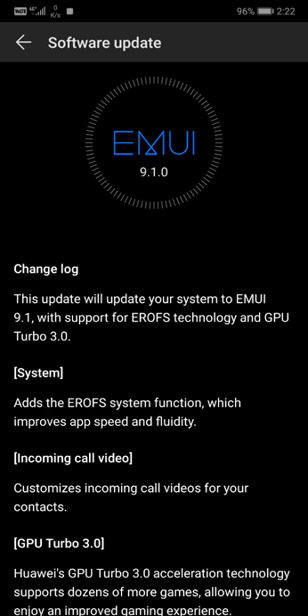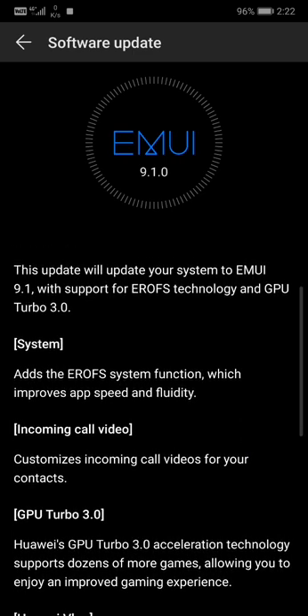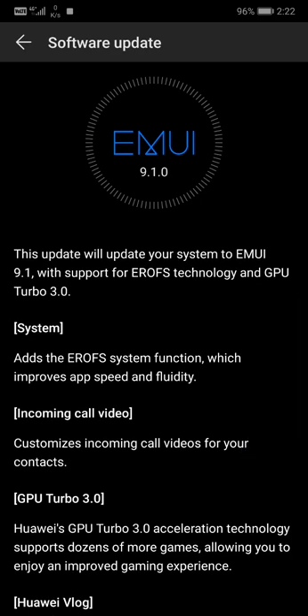Definitely gaming will be an enhancement here. EROFS is a system function which improves app speed and fluidity — that's some technology Huawei came up with that actually improves the speed of the system. We're gonna check this out later on.